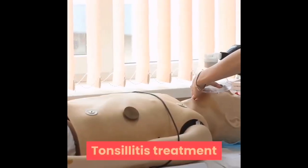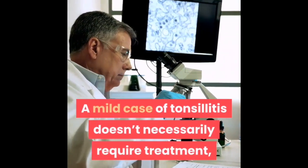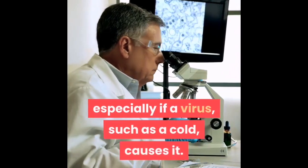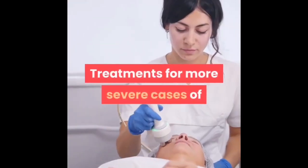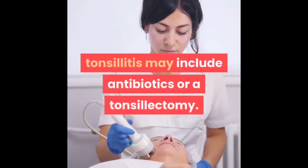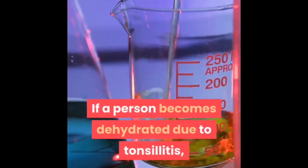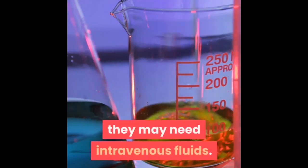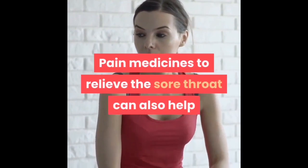A mild case of tonsillitis doesn't necessarily require treatment, especially if a virus such as a cold causes it. Treatments for more severe cases may include antibiotics or a tonsillectomy. If a person becomes dehydrated due to tonsillitis, they may need intravenous fluids. Pain medicines to relieve the sore throat can also help while the throat is healing.